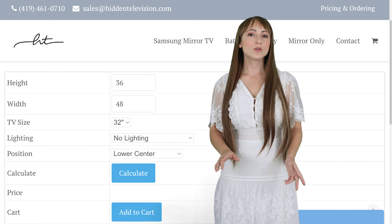For pricing, you can use our online calculator at HiddenTelevision.com or contact us at SalesAtHiddenTelevision.com. Please feel free to send drawings of your project so we can help with a fast and accurate quote.